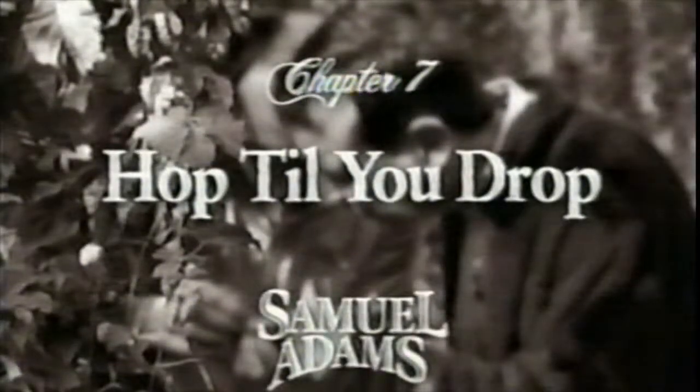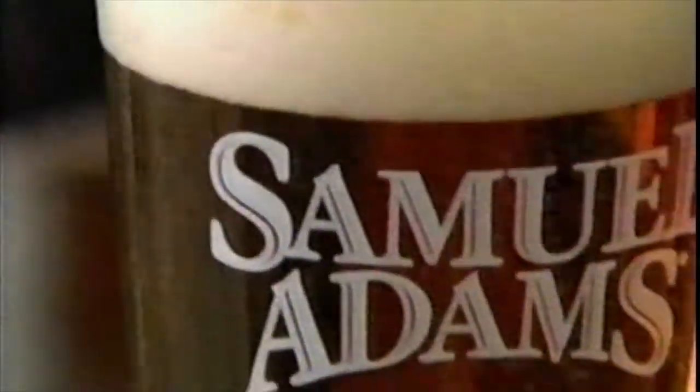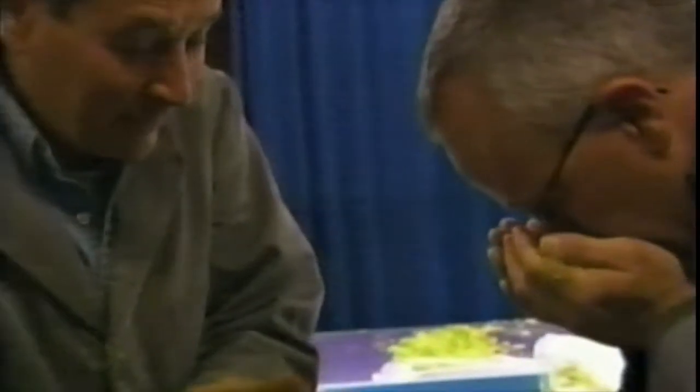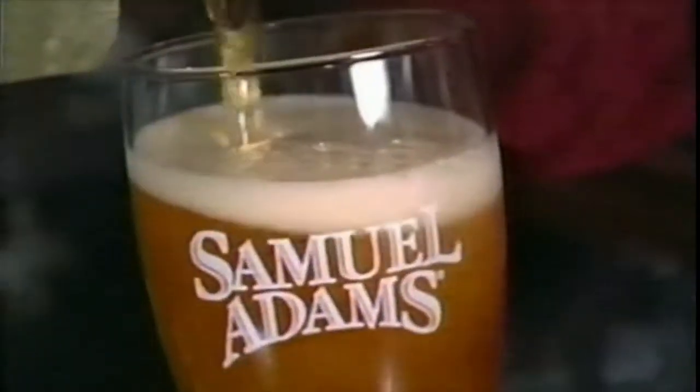When you open a Samuel Adams lager and begin to pour it out, you get this beautiful amber color and you put your nose in it and you get the smell of flowers called hops. We use noble hops. They are expensive but it's a better quality ingredient for the lager.